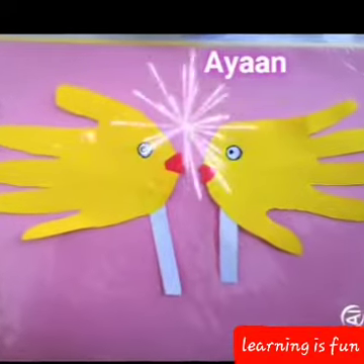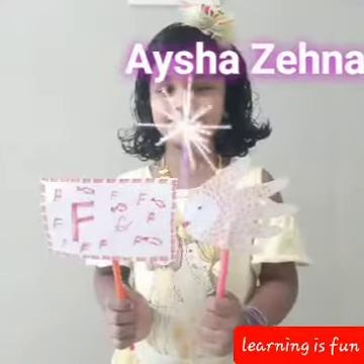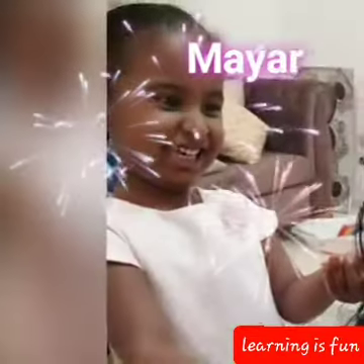It usually requires kids to use both hands in a certain manner, which can help them to develop fine motor skills and bilateral coordination.